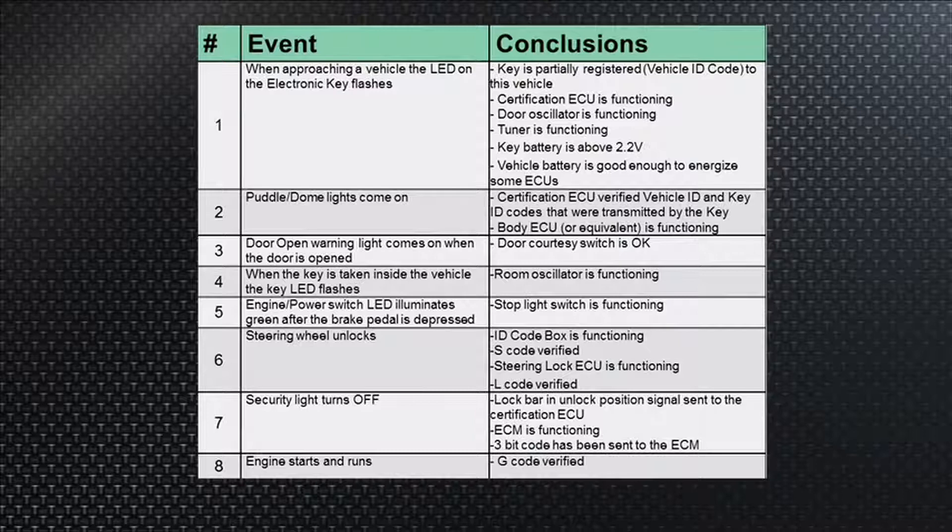The third event: open door warning — open the door and the warning light should come on the dash. If that works, you know your courtesy switch in the door is working okay.